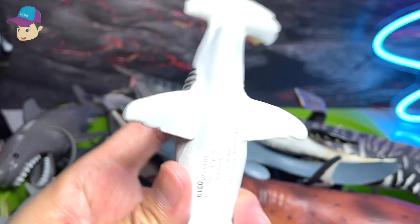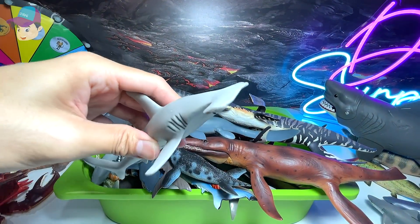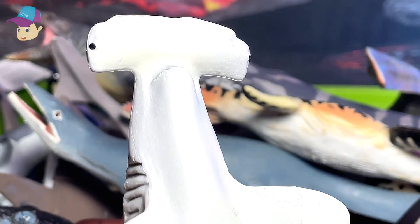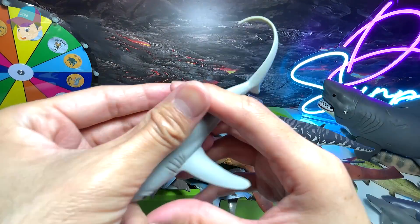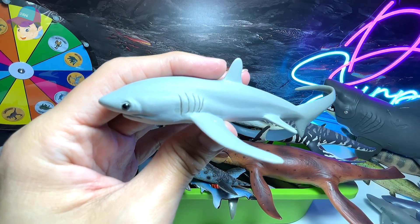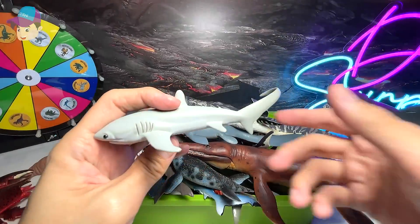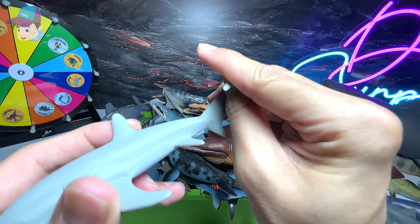Right over here we have a hammerhead — yes, this is a hammerhead shark. You can see the head looks like a hammer. This is another really new addition to our collection — I think this is a thresher shark. Yes, it's known as a thresher shark. It has a very long tail.